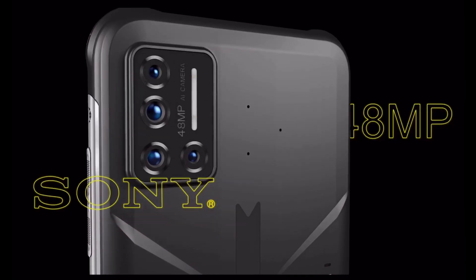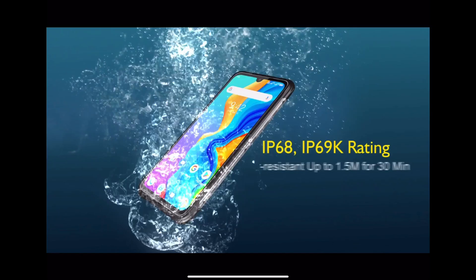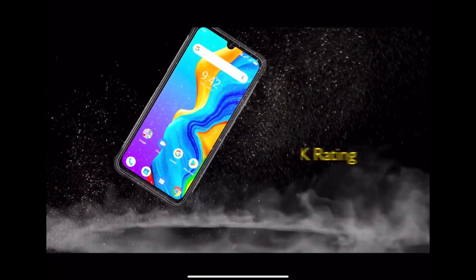Alright guys, welcome back to another video. It's your man Jay. Before we get into this video, this video is sponsored by Yumi Digi. So what you're looking at here is Yumi Digi's latest device, the Bison.